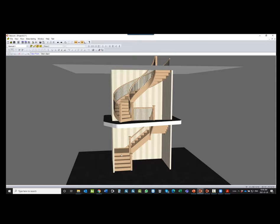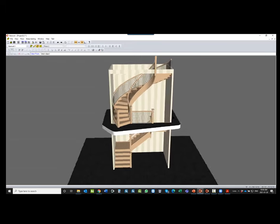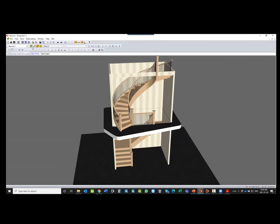StairCon can test building codes between stairs. If you have a headroom issue, you can also put in walls at an angle to represent a ceiling — Dennis will talk about that as well. That gives a first impression of what we can do with StairCon.